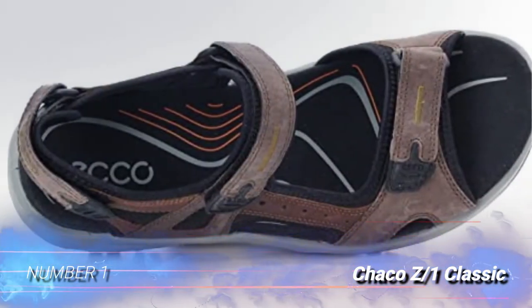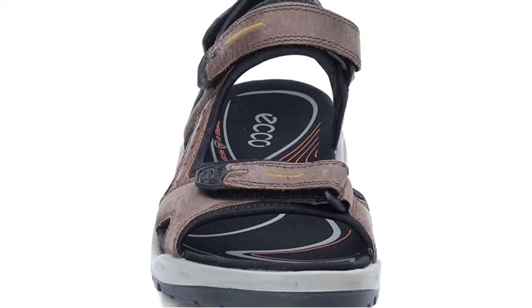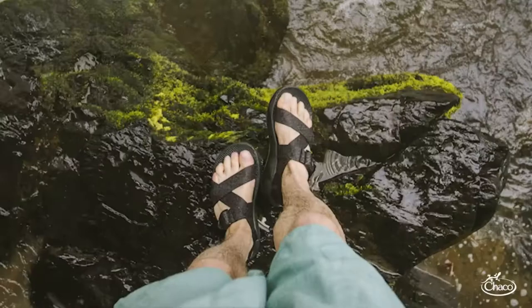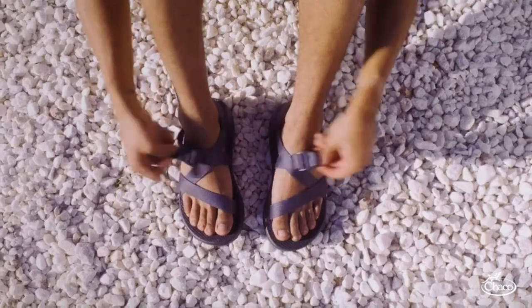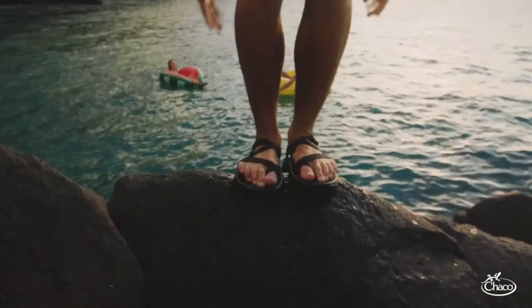Number 1: Choco Z-1 Classic. For us, the Choco Z-1 Classic and Z-Cloud are the ultimate hiking sandals. They're adjustable to fit all kinds of different foot shapes, surprisingly supportive, and ridiculously durable. We also love that we're able to show off our personal style by customizing our own pair, or going with one of the many stock colors and patterns — the monochrome colorways are our new favorites.